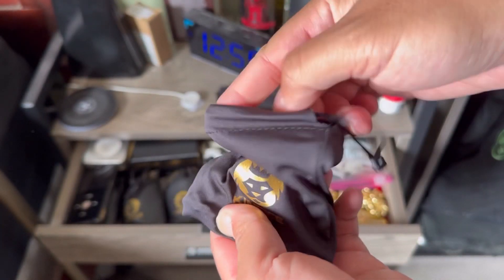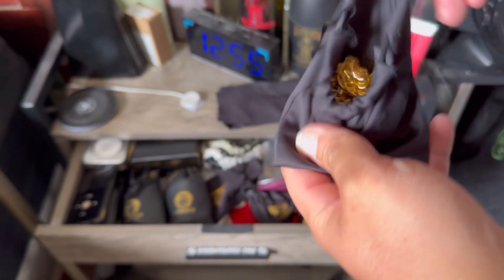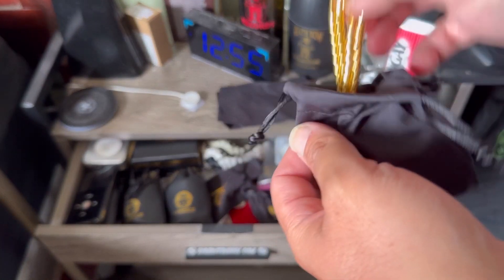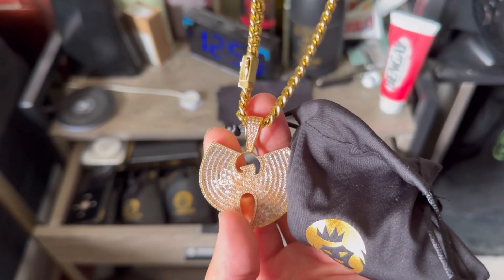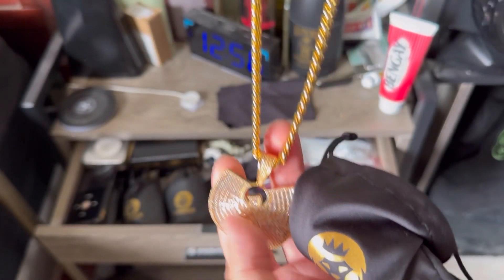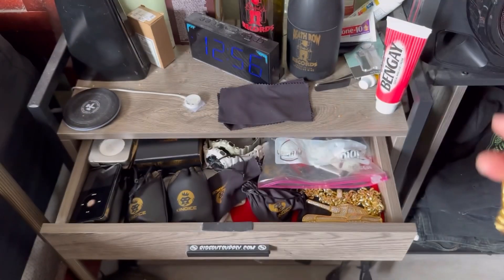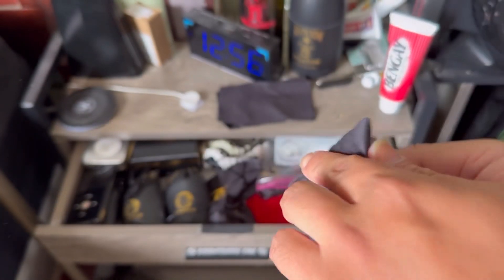I have smaller ones here which is nice. Oh, that's the Wu-Tang — this is the Wu-Tang one. Wu-Tang, you've already seen that video. You want to see another Death Row chain?